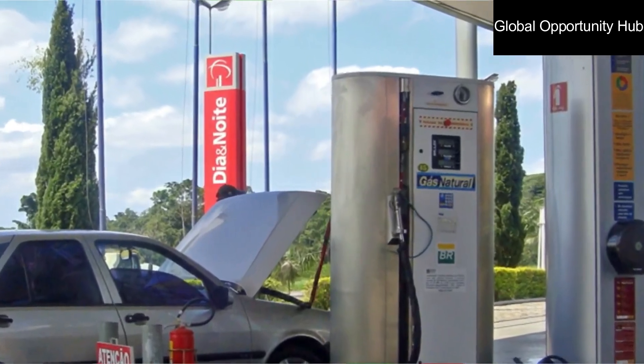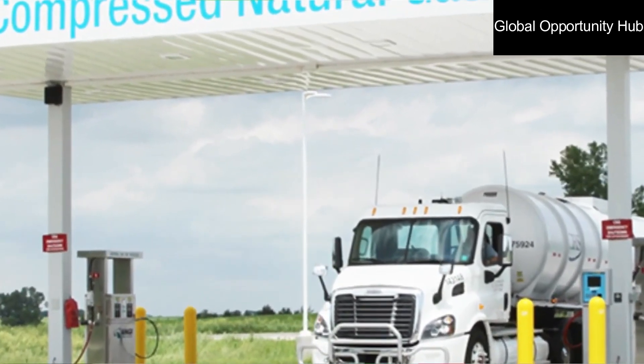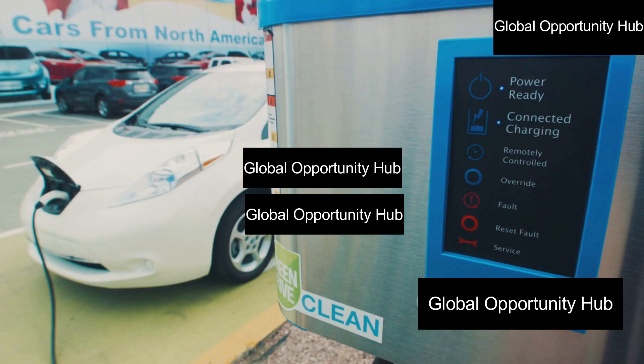So are you ready to make a positive change? Take the first step towards a more sustainable future by converting your fuel car to CNG. Embrace the power of conversion — save money and drive towards a cleaner and greener tomorrow.